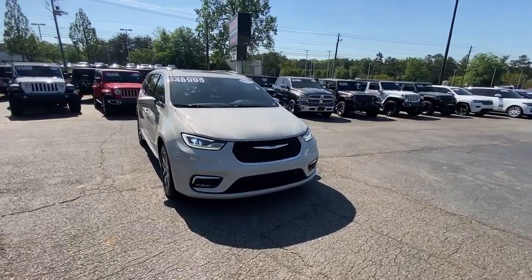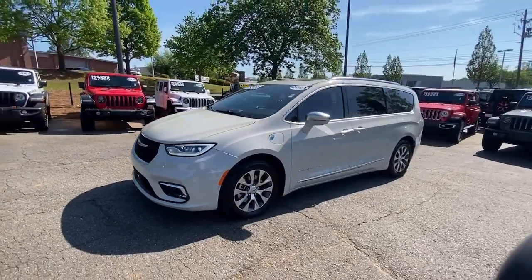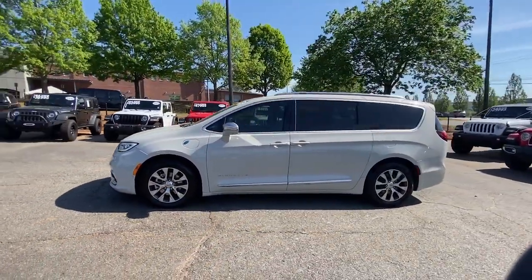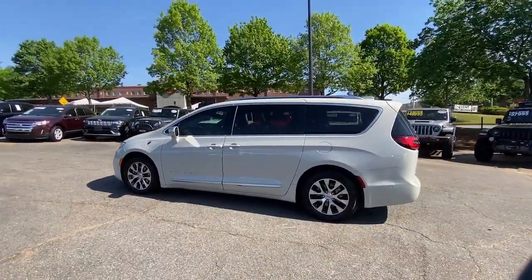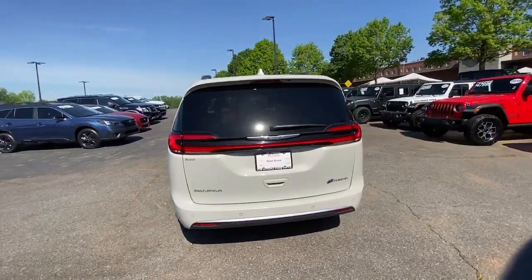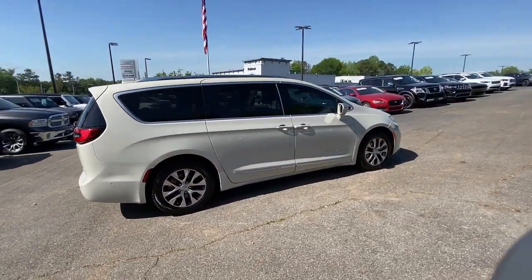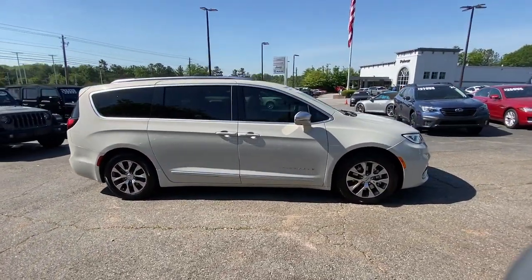Here is a wonderful 2021 Chrysler Pacifica. With less than 45,000 miles on the odometer, this vehicle stands out from the rest. The Pacifica delivers the ultimate in family-focused transportation. Its excellent ergonomics, amenities, and safety features inspire confidence and assure comfort for everyone.